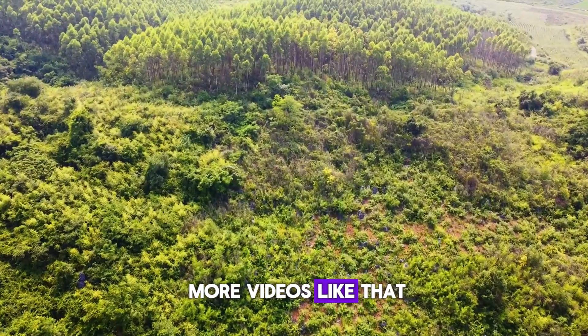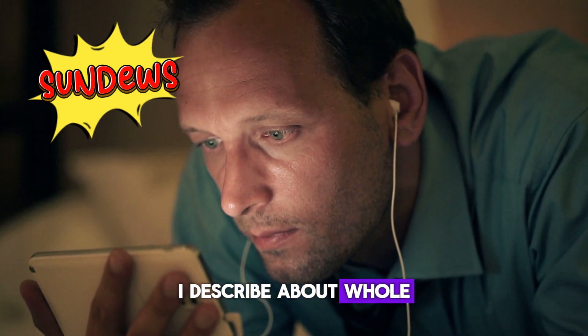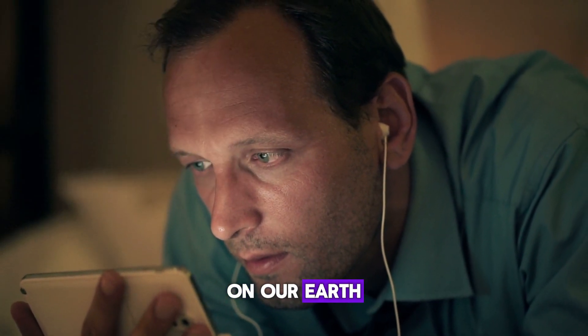If you're interested in more videos like this, watch this video to the end. This video describes the whole lifespan of sundew plants on Earth.